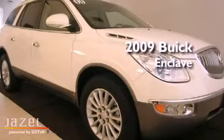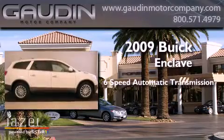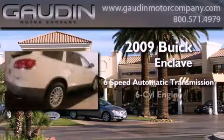This is a 2009 Buick Enclave. This crossover has a six-speed automatic transmission and a six-cylinder engine.